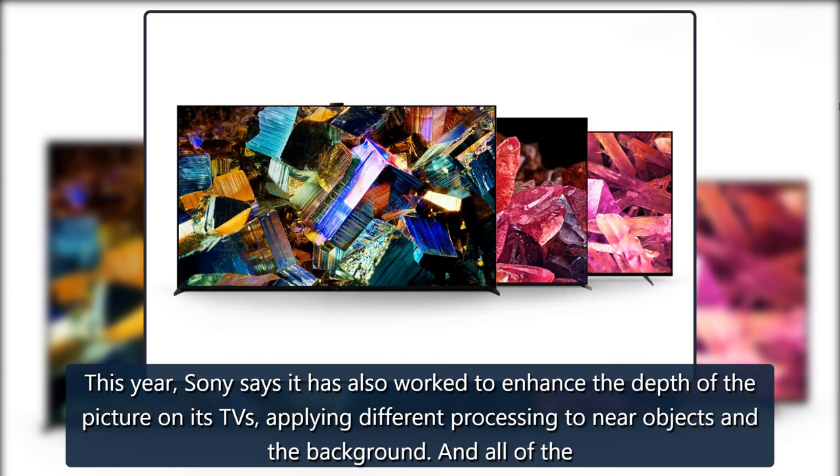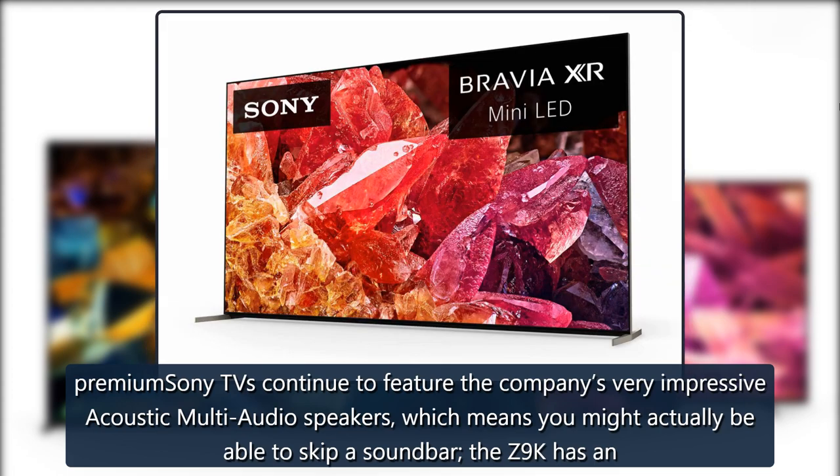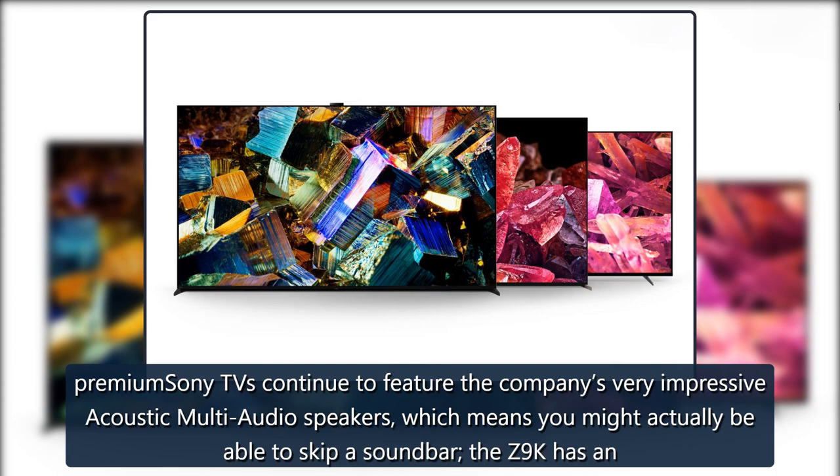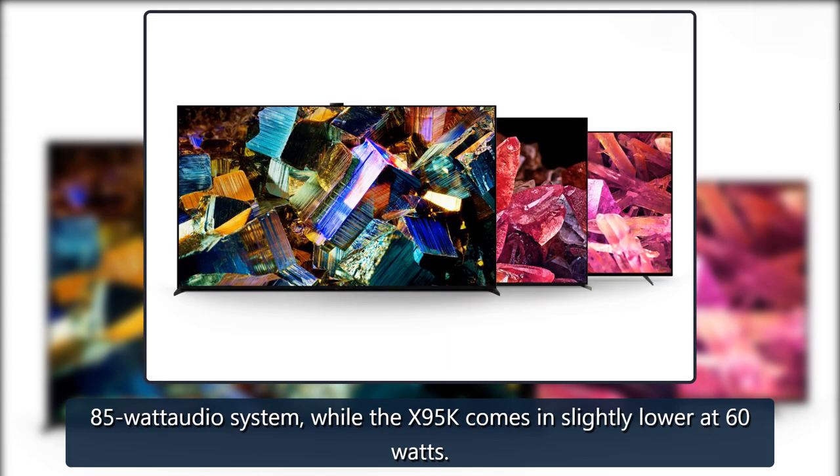All of the premium Sony TVs continue to feature the company's very impressive acoustic multi-audio speakers, which means you might actually be able to skip a soundbar. The Z9K has an 85-watt audio system, while the X95K comes in slightly lower at 60 watts.